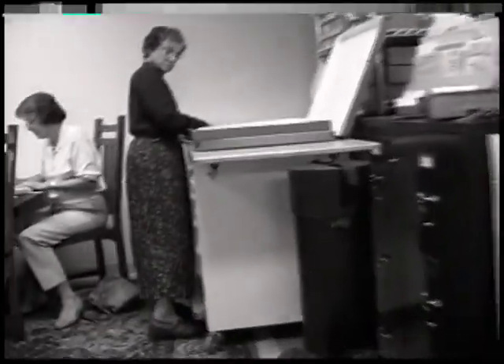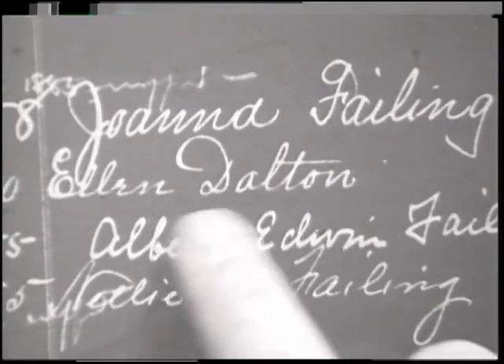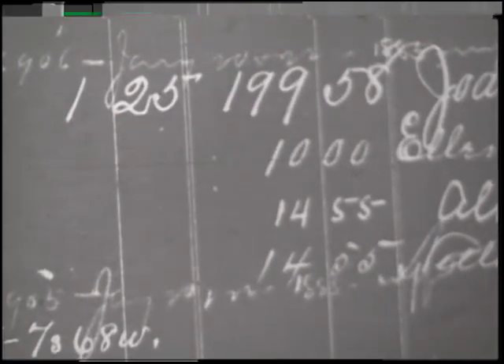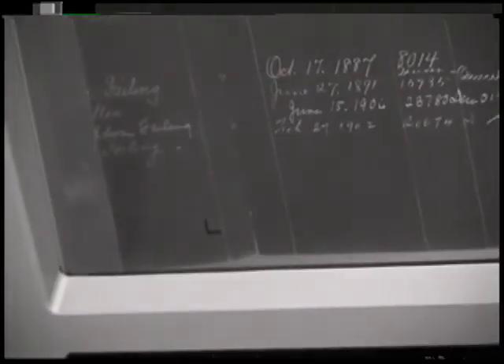We used the information found on the BLM website to find a more detailed description of the land transaction involving the Failing family. This is the amount of land they eventually got — in this case, Joanna Failing was getting 159 acres. It was $1.25 for the taxes, and she paid a total of $199.58 for it on October 17, 1887.